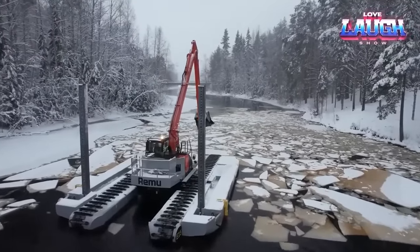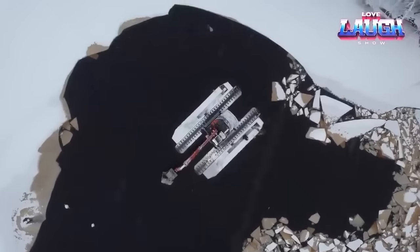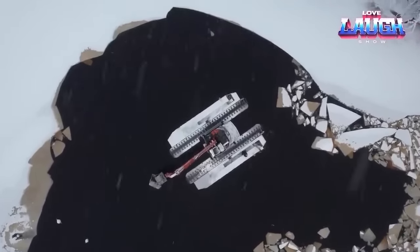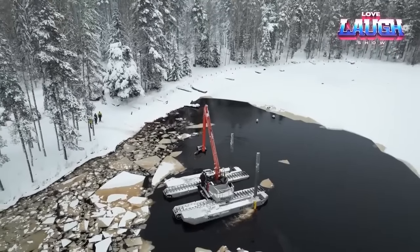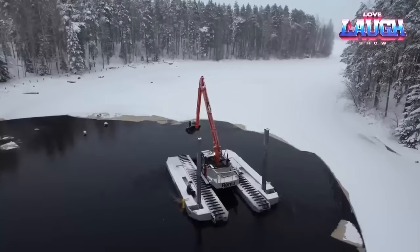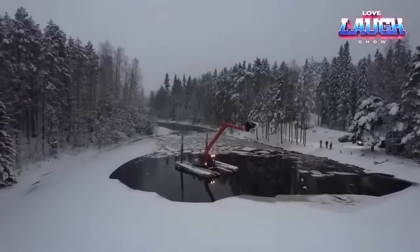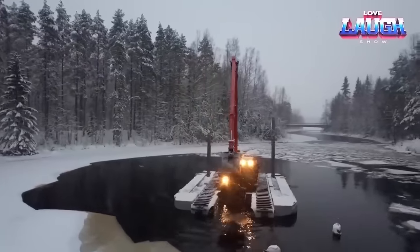Transporting the E15 is a breeze thanks to its adjustable features that allow it to narrow down to a width of just nine feet, so you can load it onto a trailer and transport it to any job site hassle-free. Whether you're engaged in construction, land clearing, or responding to natural disasters, count on the Remu E15 — the amphibious excavator that's ready to tackle any task no matter the conditions.